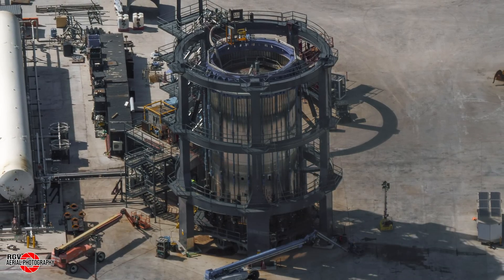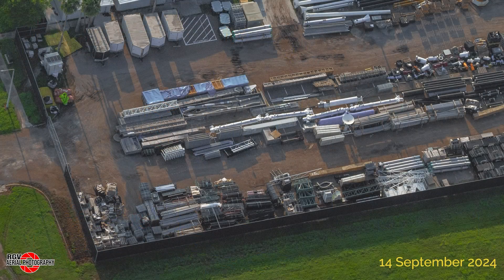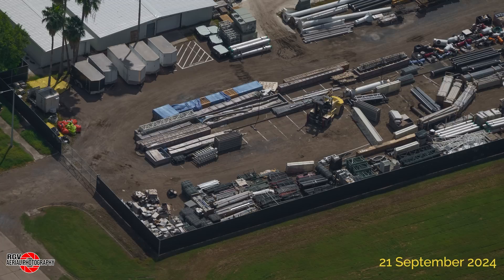With little to see at Massey's, let's take a look at the airport storage lot, where the four wrapped items that may be heat exchangers have been lifted away. The two wrapped items that appear to be cryopump sleeves have also been relocated.